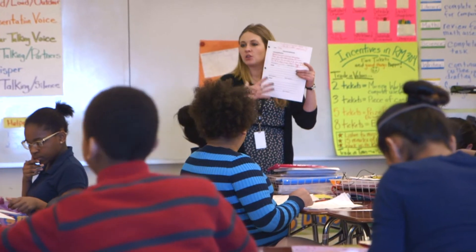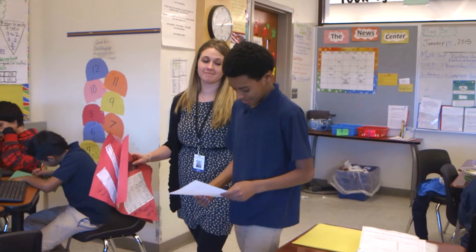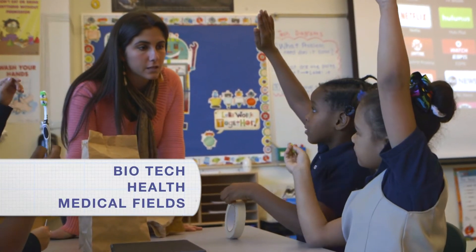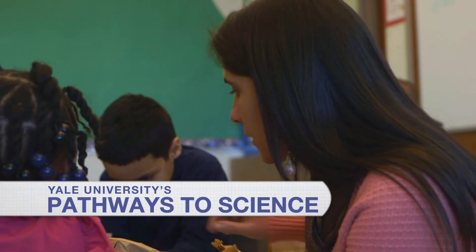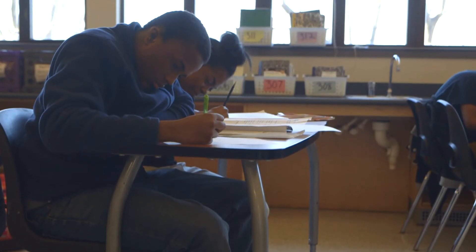At Celentano, our unique approach to the Common Core provides students with an outstanding foundation and makes sure they are prepared for careers in the growing biotech, health, and medical fields. Part of that preparation includes a unique partnership with Yale University's Pathways to Science program, which creates additional in-school and field experiences most students would never have the opportunity for.